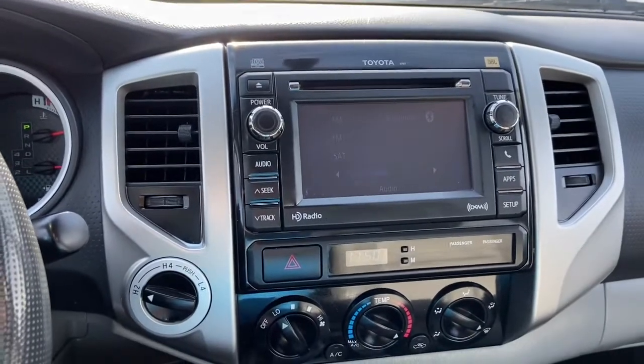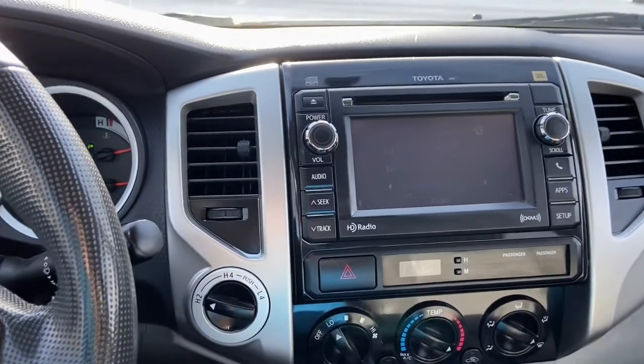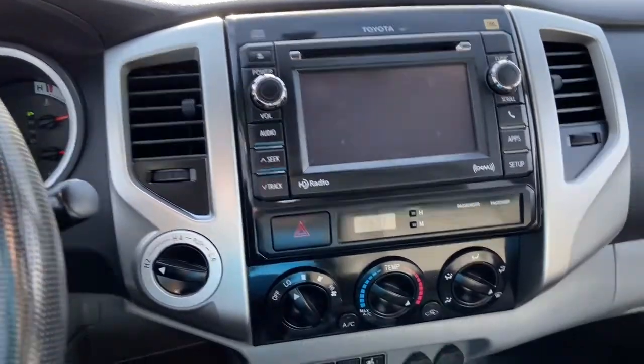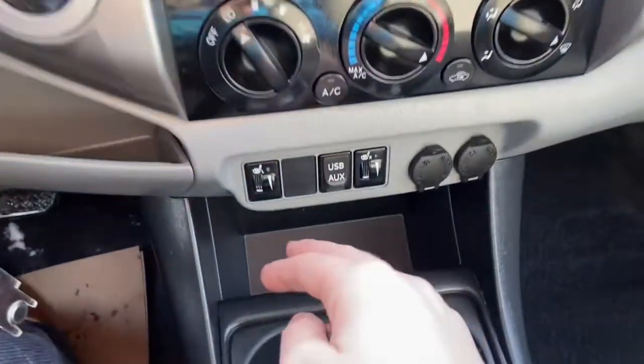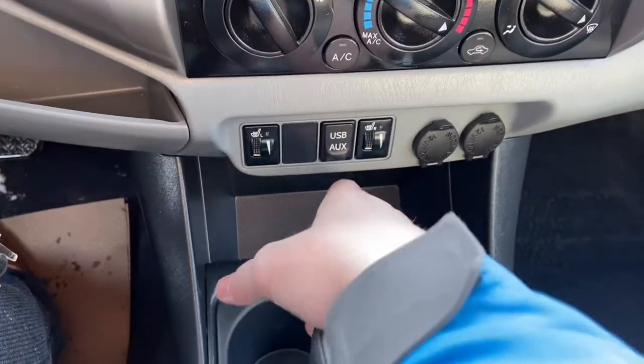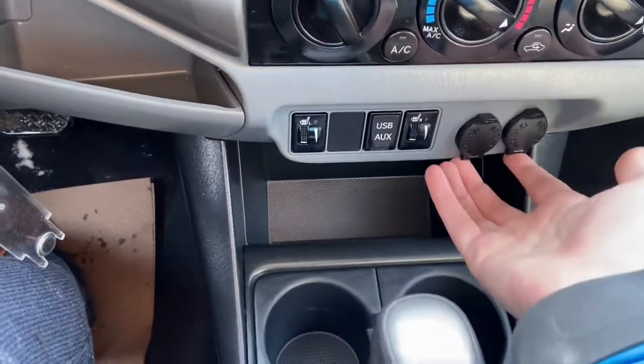Also have Bluetooth connectivity and auxiliary and USB connectivity. Down just below you have your hazard lights with your time. We have our climate control here with heated seats for the driver and the passenger. Down below you have your USB and auxiliary input as well as two 12-volt outlets.